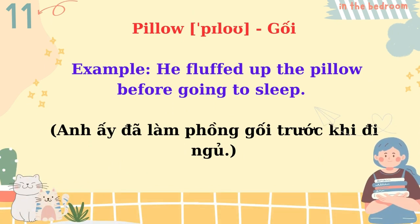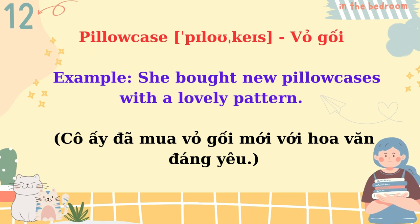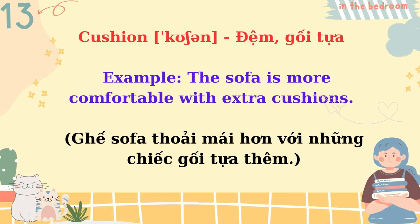Pillow. He fluffed up the pillow before going to sleep. Pillowcase. She bought new pillowcases with a lovely pattern. Cushion. The sofa is more comfortable with extra cushions.